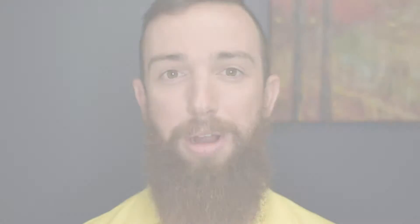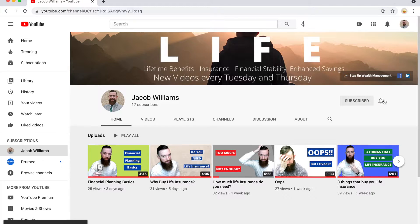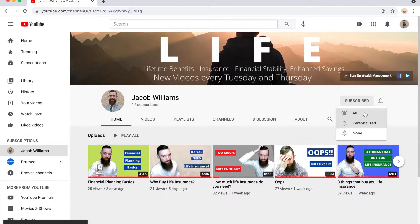My name is Jake Williams and I'm a life insurance specialist with Step Up Wealth Management. For more information on life insurance, those riders, and how they can fit into a large or comprehensive financial plan, be sure to subscribe to my channel and hit the notification bell so you're notified immediately anytime I upload new videos.